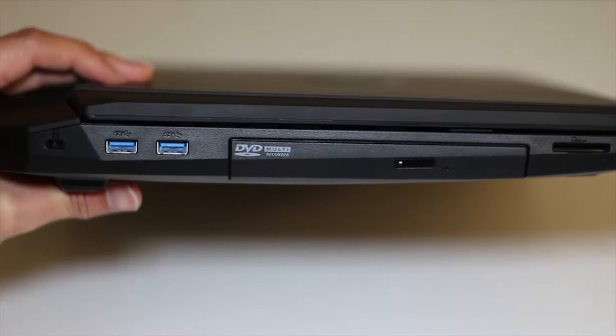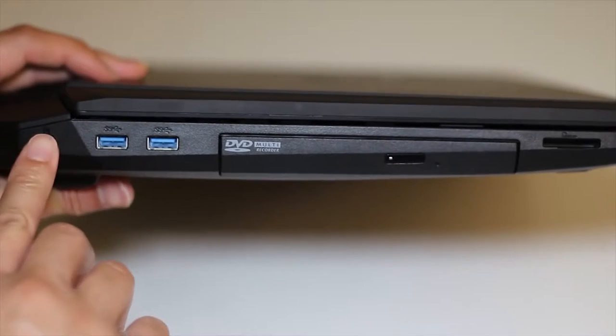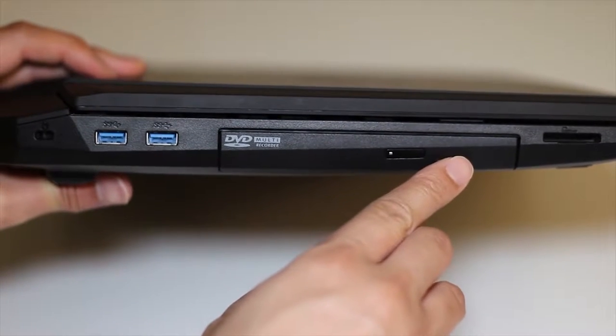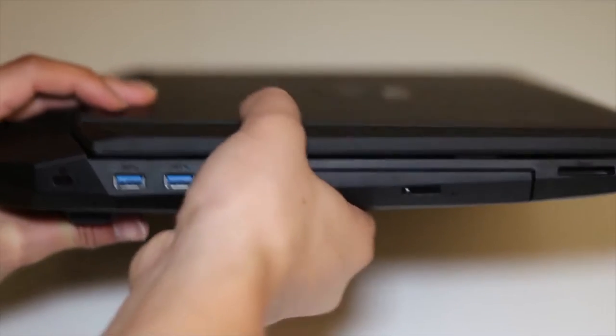Let's take a look at the ports on the left side of the laptop. Here you've got your Kensington lock, two USB 3.0 ports, a DVD drive — you can also get a Blu-ray drive on the JZ and JS model — and an SD card reader.